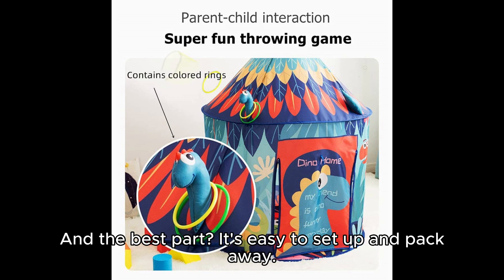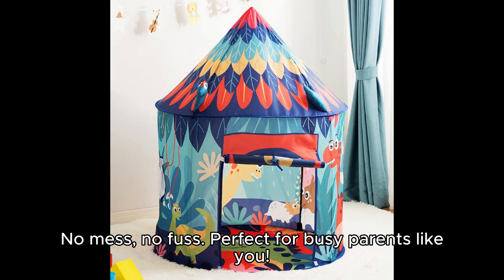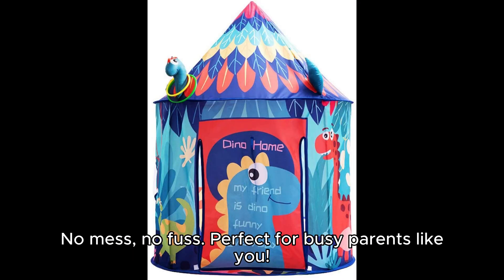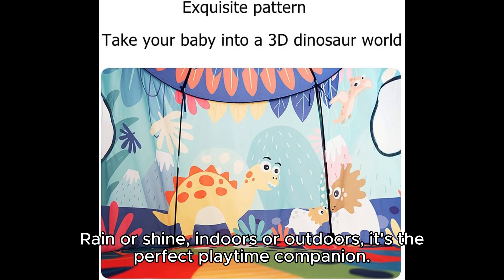And the best part, it's easy to set up and pack away. No mess, no fuss — perfect for busy parents like you. Rain or shine, indoors or outdoors, it's the perfect playtime companion.